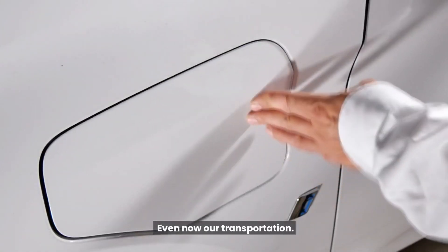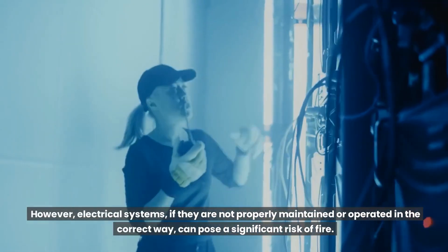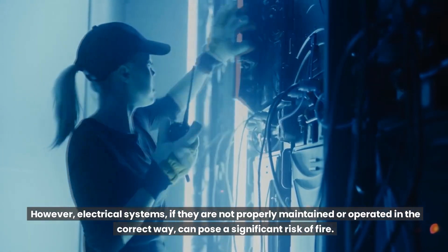Even now, our transportation relies on electricity. However, electrical systems, if they are not properly maintained or operated in the correct way, can pose a significant risk of fire.